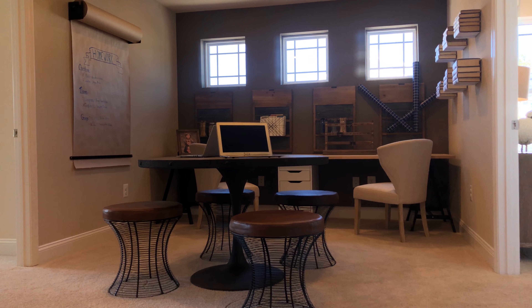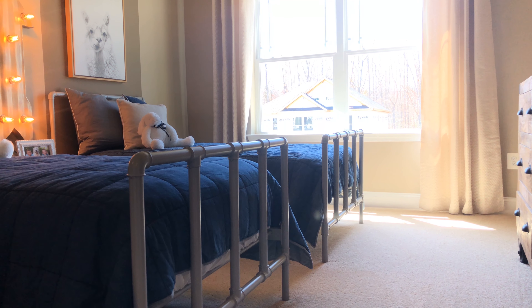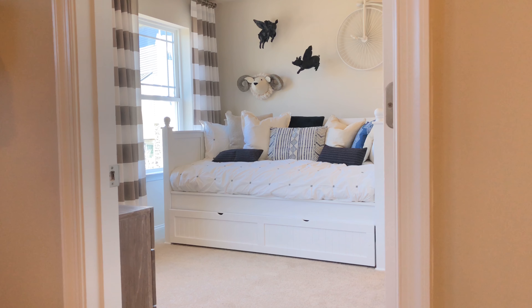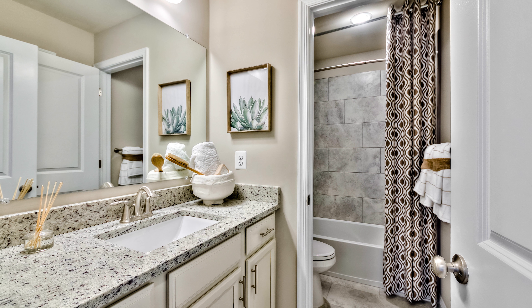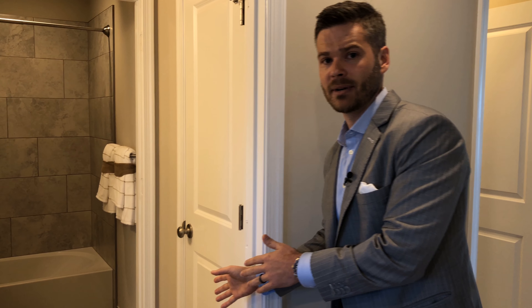These homes are designed with functionality in mind. Here in the Portfield model, you come up to a common area perfect for the kids — a homework room, as you can see how the model's designed. Two very large bedrooms with huge closets and a third bedroom. All three bedrooms off the rec room share this hall bath, which is generously sized with granite countertops, high-end cabinetry, high-end hardware, and upgraded ceramic tile — all included at Lennar.